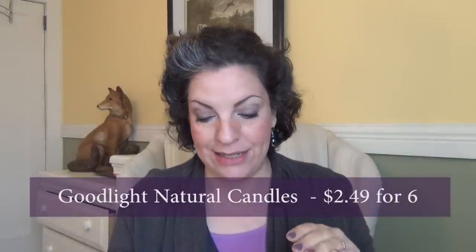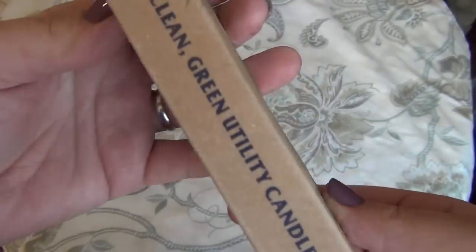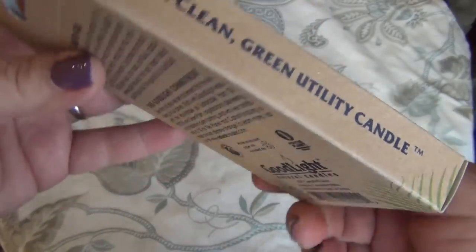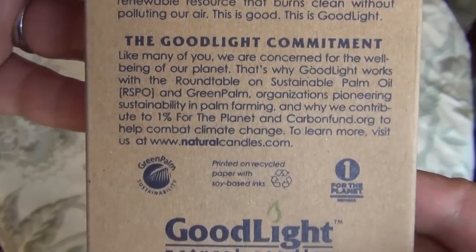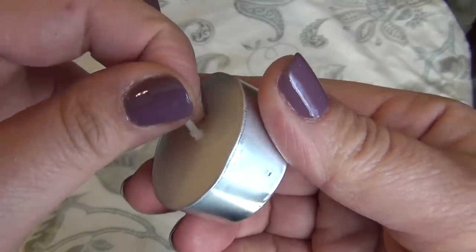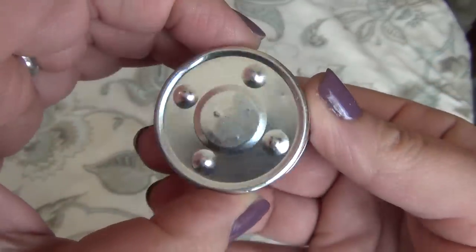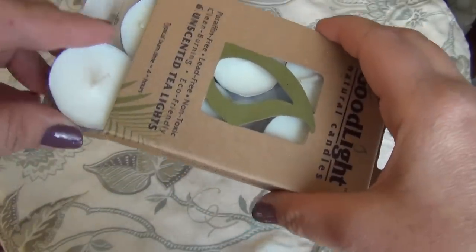First item in the box are these Good Light Natural Candles. These are tea light candles — a six-pack is $2.49, and just as a reminder Eco Emmy is $15 a month. These are made of 100% palm wax and pure cotton wick, which creates a warm and inviting atmosphere without the harmful fumes.